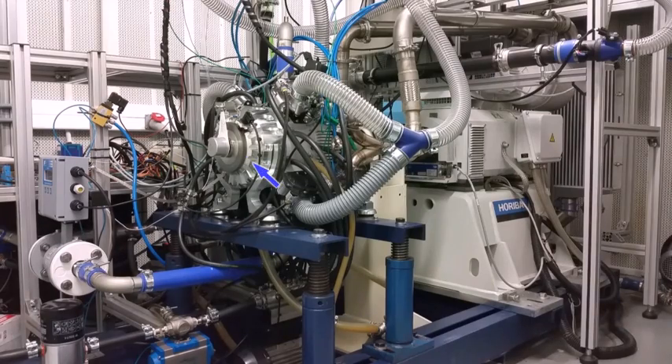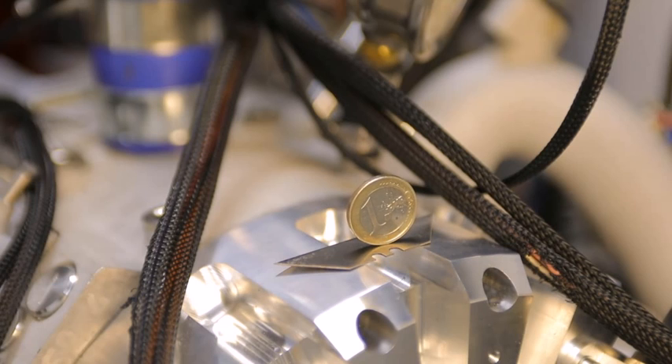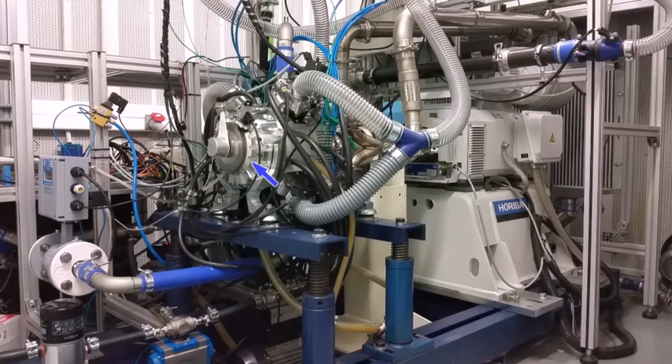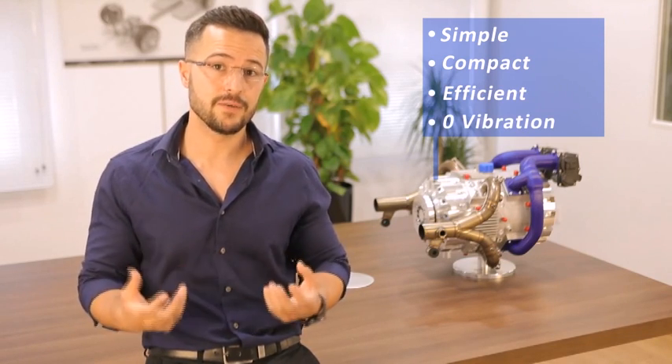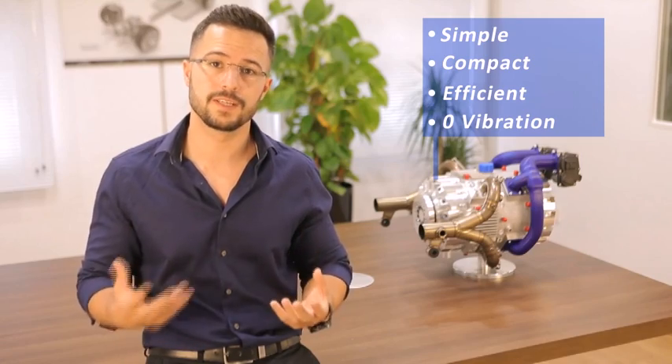A perfect mass balance at all times means that the linear movement of the pistons does not need to be compensated — they cancel one another. Result? Zero vibration. So the one-stroke engine is not like a two-stroke or a four-stroke, not even like any other opposed piston engine out there. But it takes the best of these three configurations and brings them together in the simplest, smallest, and most efficient engine yet, which, when added to the absence of vibration, makes the E-Rex the true range extender.